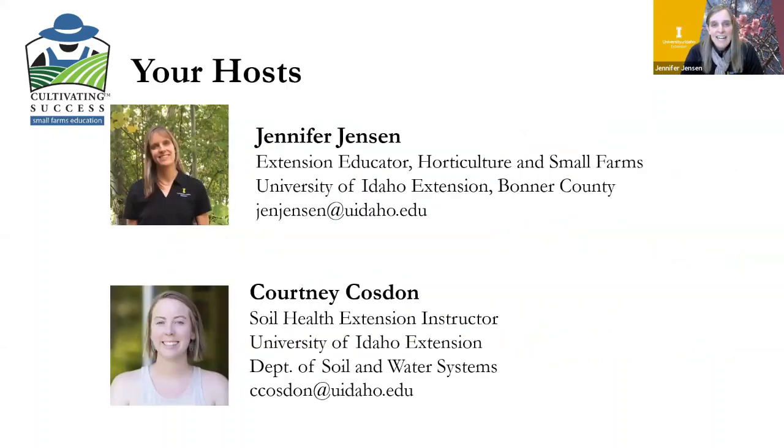I'm Jennifer Jensen, one of your hosts. I work as the Extension Educator in Bonner County focusing primarily on horticulture and small farm programs. We also have Courtney Cosden as our co-host. She is with University of Idaho Extension and NRCS and works as a soil health instructor based in Boise. Courtney will also be one of our presenters today.